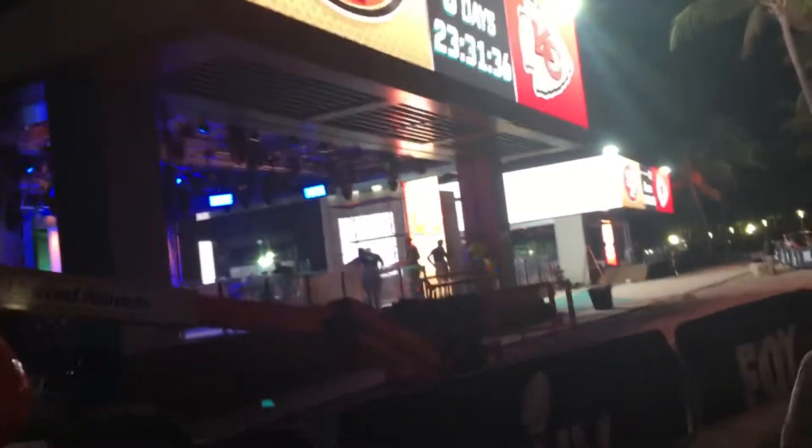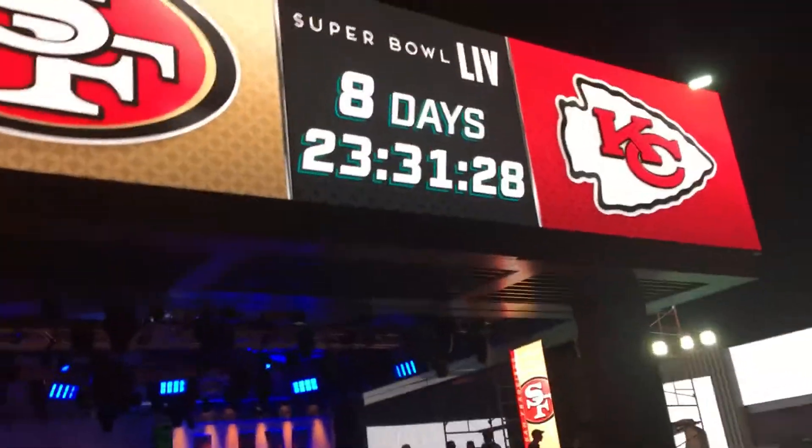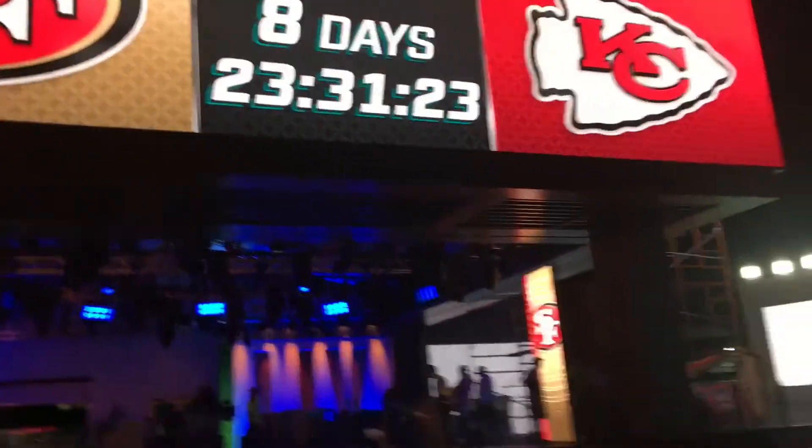Here are the two main stages, all lit up nicely for the night. Of course, the Super Bowl is going to be at dark — it doesn't even start until 6:20. There it is: we've got eight days and 23 hours until the Super Bowl starts.